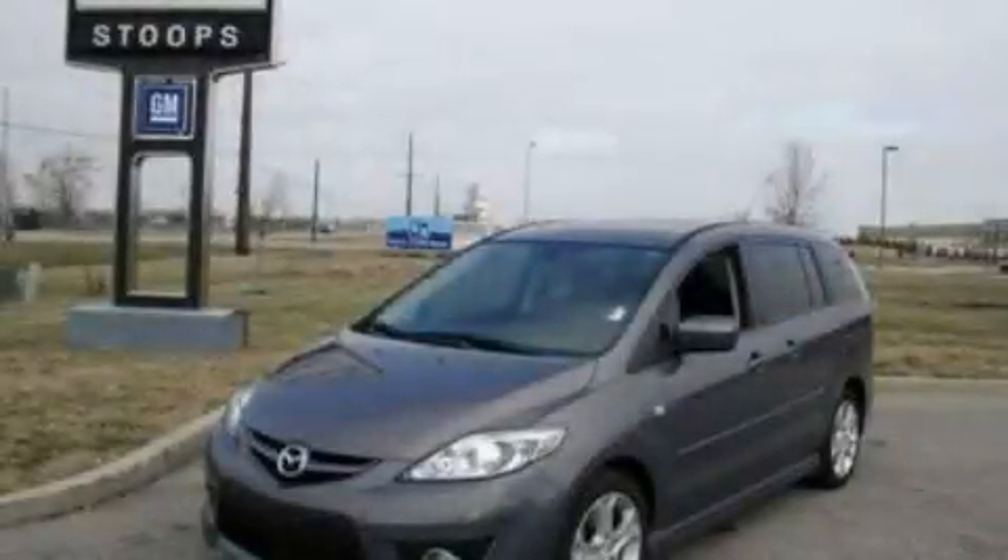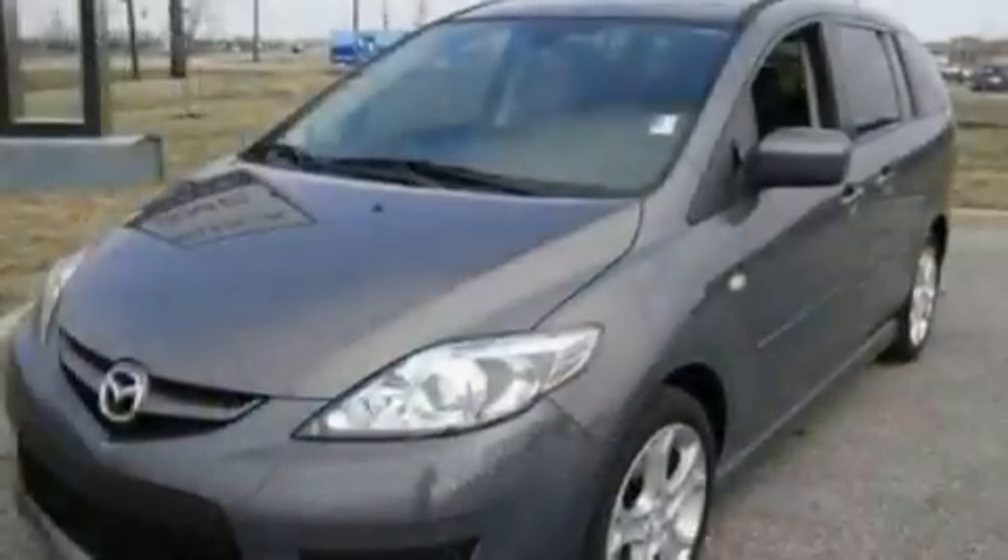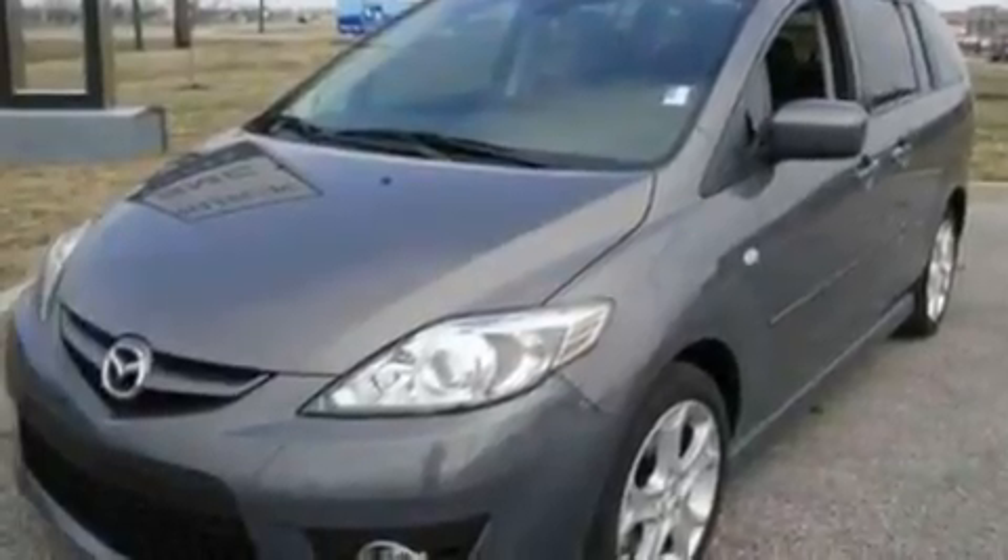This is a 2008 Mazda 5, room for the entire family. It has a 2.3-liter four-cylinder engine and a five-speed automatic transmission.